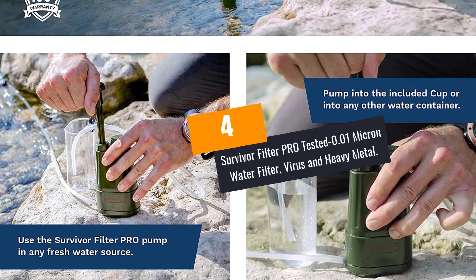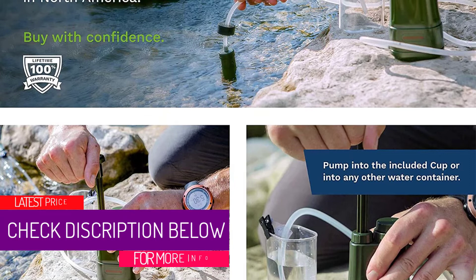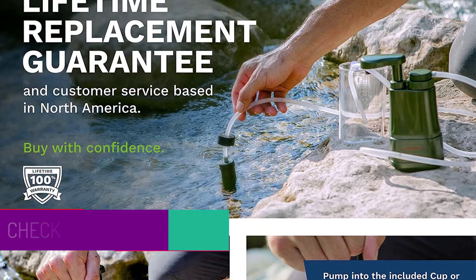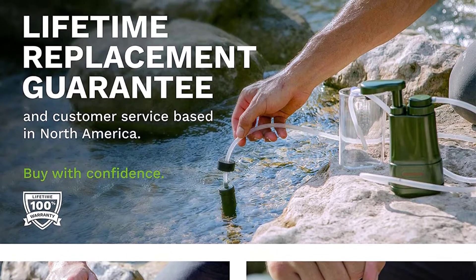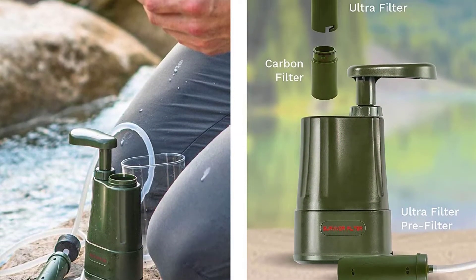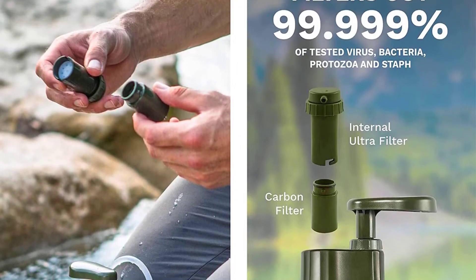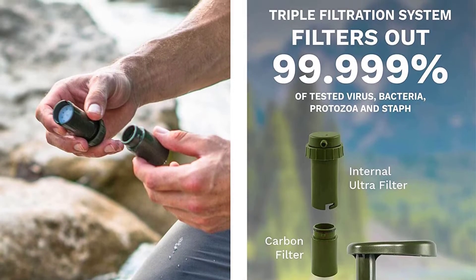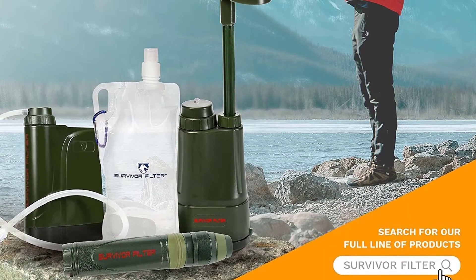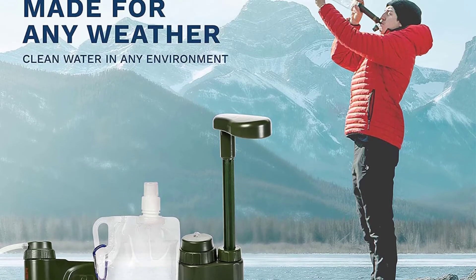At number 4: the Survivor Filter Pro Tested Minus 0.01 Micron Water Filter for Virus and Heavy Metal removal. From now on, you should embrace the incredible technology of the Survivor Filter Pro water filter. Its technology has been tested and approved to remove harmful microorganisms. With 0.01 micron filtration capability, this device doesn't permit harmful microbes to reach your mouth. Unlike straw filters, this one is great for large-scale water filtration, offering three stages of filtration — one carbon filter and two cleanable membranes.